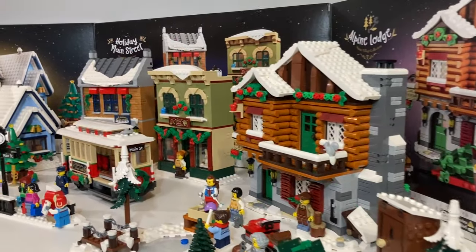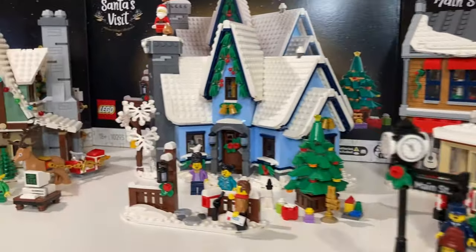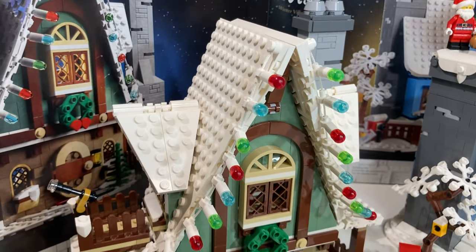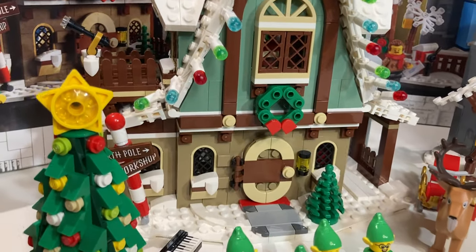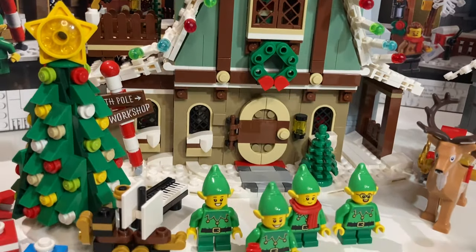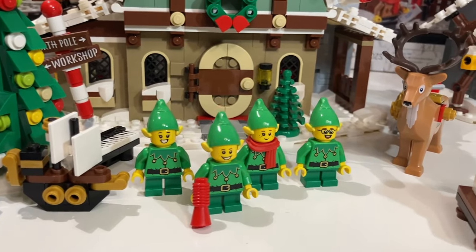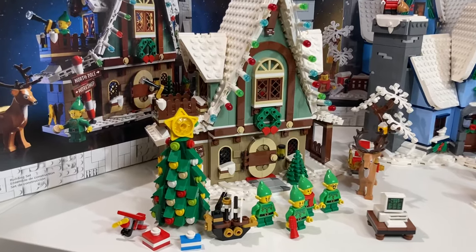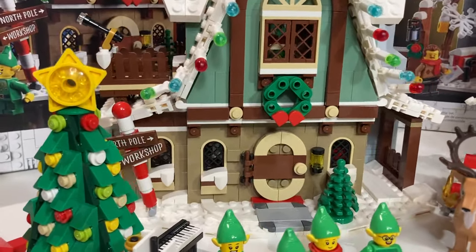Before I get into all of the good details and pros and cons, I'm going to introduce each set, starting with this one. This is the Elf Clubhouse — the very first Winter Village set in the Icons theme. It has 1,197 pieces, includes four elves and one reindeer, and was originally released in 2020. It is now a retired product.